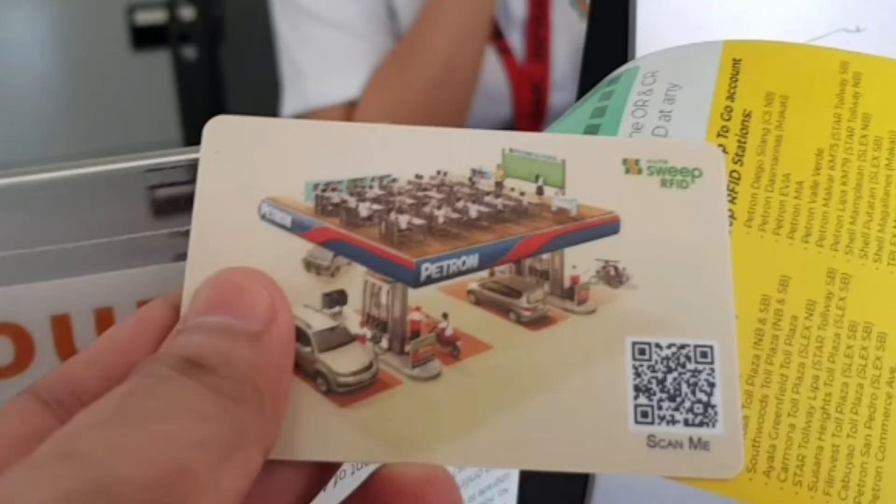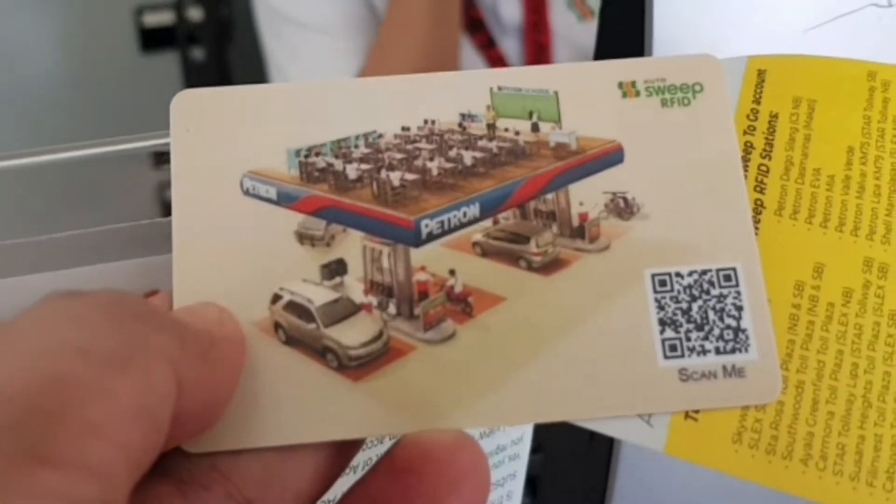If you have a payment issue, note that the sticker itself has associated fees. The card fee is separate, and there is an initial required load of around 200 pesos.